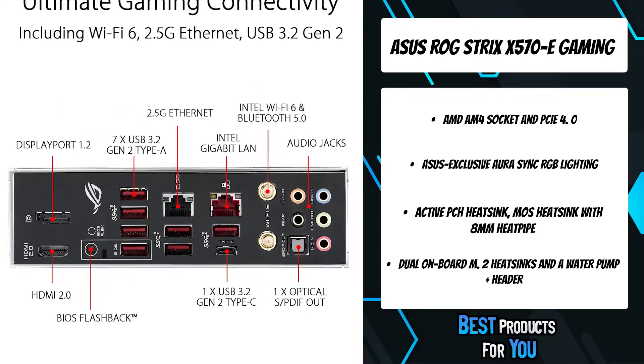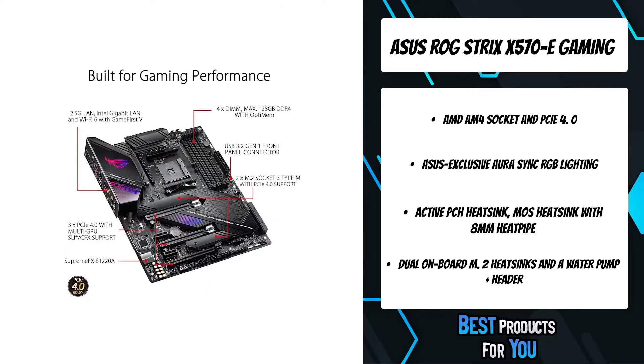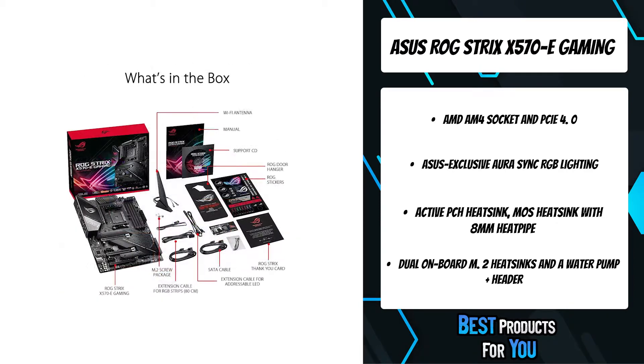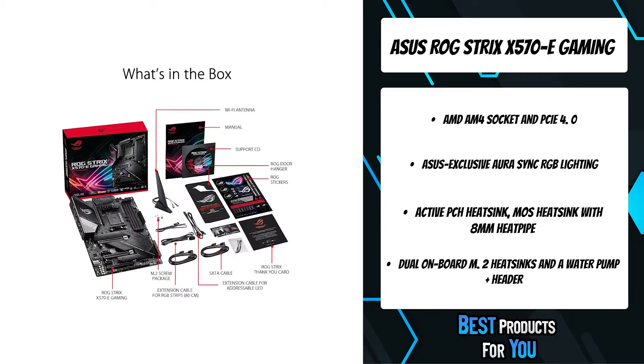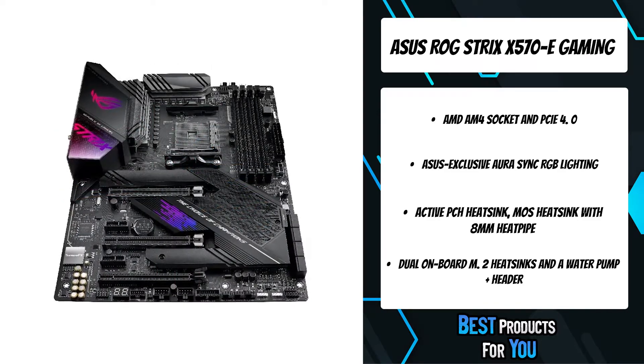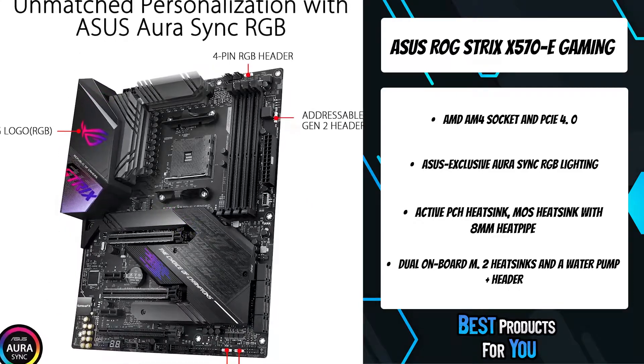Dual PCIe 4.0 M.2 slots support up to type 22110 and provide NVMe SSD RAID support for an incredible performance boost. Create a RAID configuration with up to 2 PCIe 4.0 storage devices to enjoy the fastest data transfer speeds on the third gen AMD Ryzen platform.